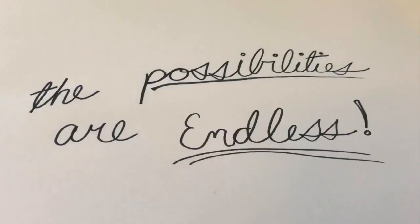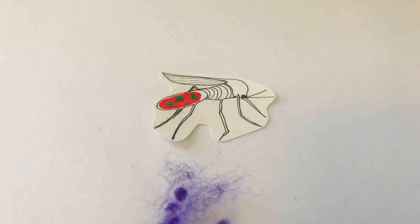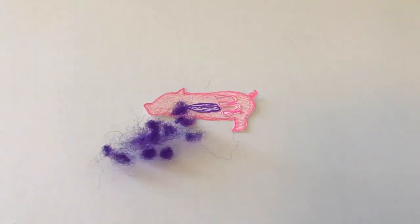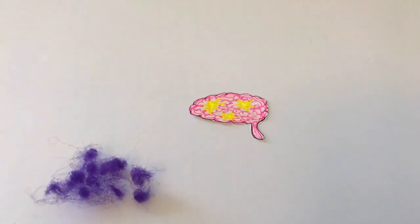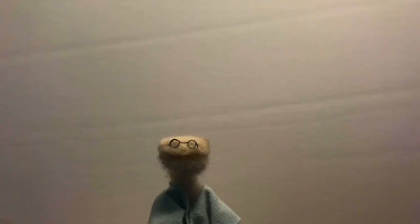Wow! I know, right? With this new technology, the possibilities are endless. You know how mosquitoes are infected with malaria? We could use the Cas9 to eliminate that, or we could use it to modify a pig to have human organs that could then be donated, or we could use it to alleviate the symptoms of neurological disorders. And that, random person, is what the CRISPR is all about. Cool beans. Totally.